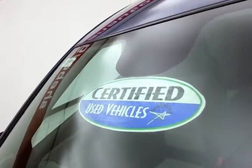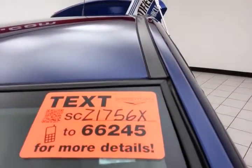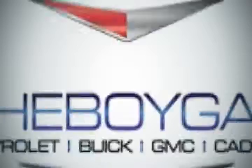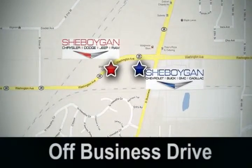Don't forget about that certified warranty protecting your investment. For more, please go to SheboyganAuto.com or text SCZ1756X to 66245. Come see us today — Sheboygan Auto, 8 brands in 1 location, off Business Drive in Sheboygan, Wisconsin.